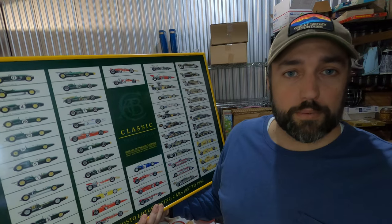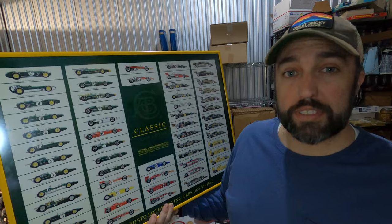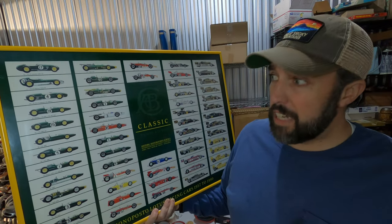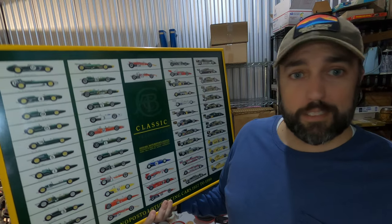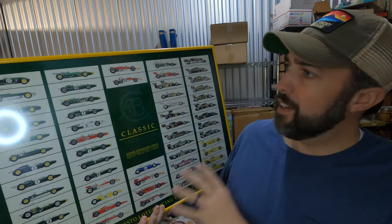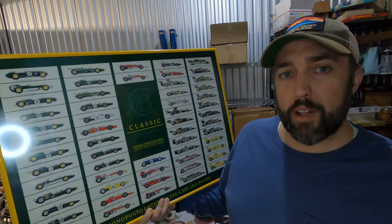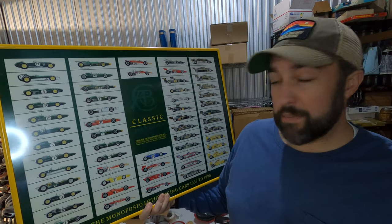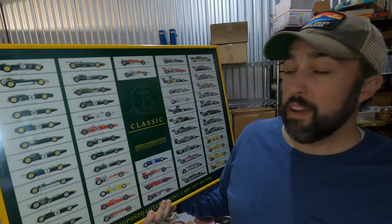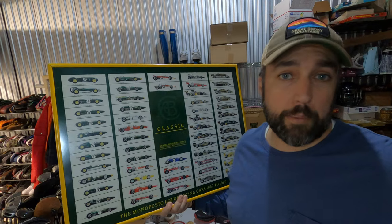This is one of those things where you buy it because it's cool, bring it home, get it listed, and it takes forever to sell so you kind of regret buying it — but then when it actually sells, you feel happy that you bought it. This is a classic Team Lotus poster: the history of Lotus racing, really cool frame. It does have a couple of blemishes, but I only paid $5 for it. I bought a bundle of like five of them from a garage sale for $25, so $5 into it. Finally sold for $125. Now I'm pretty happy that I bought it.